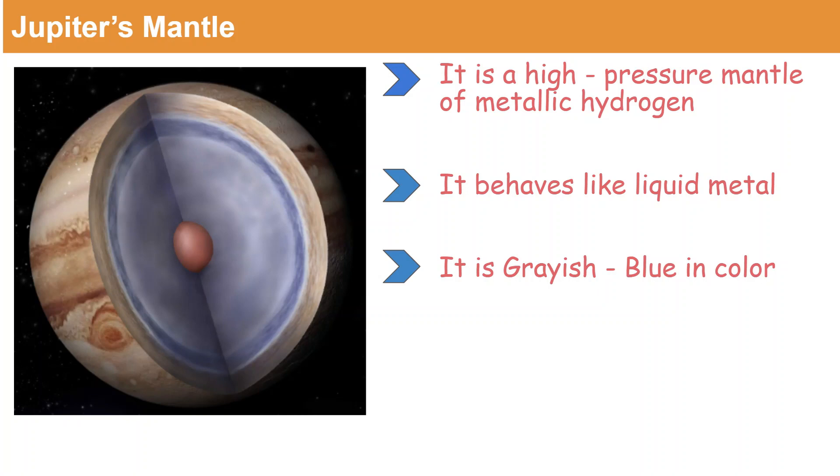Let's look at Jupiter's mantle. Jupiter's mantle is a high-pressure mantle which is made of metallic hydrogen. It is grayish blue in color as you can see, and it behaves like liquid metal.